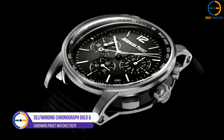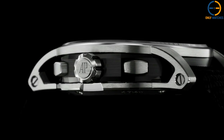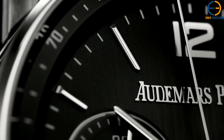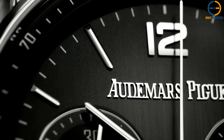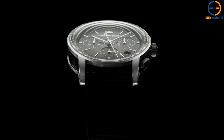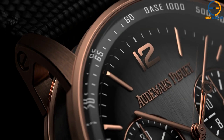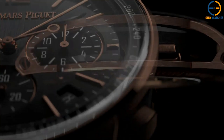Number 5: Audemars Piguet Self-Winding Chronograph Gold and Ceramic — Code 11.59. Code 11.59 by Audemars Piguet may have had a rocky start, but the company has been listening to customer feedback and making adjustments to the collection regularly, including the introduction of new, more daring color palettes and materials that accentuate the collection's magnificent case design. In 2021, AP released what we consider to be the best iteration of the self-winding chronograph yet — a timepiece with a black ceramic inner case and an 18K rose gold outer bezel and case back, highlighting the case's excellent architectural design. Complementing the rich gold metal is a vertically brushed gray dial with a gradient finish.